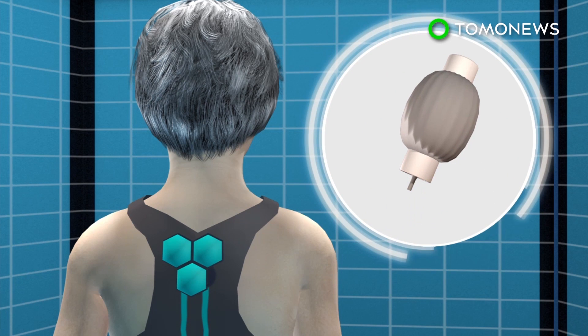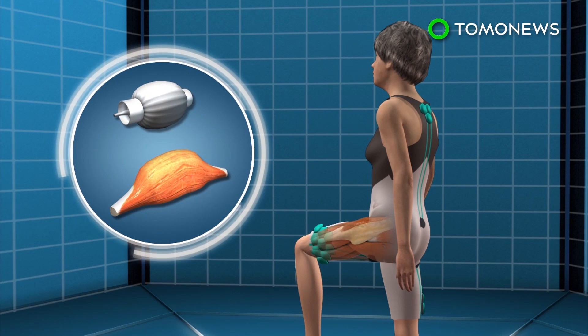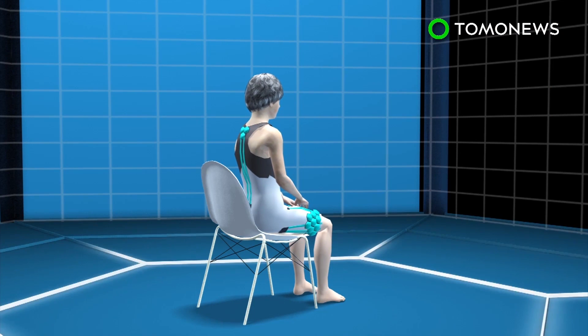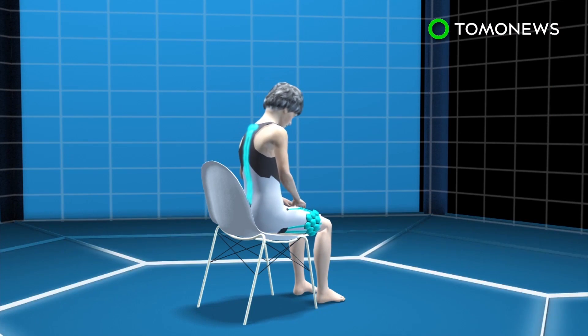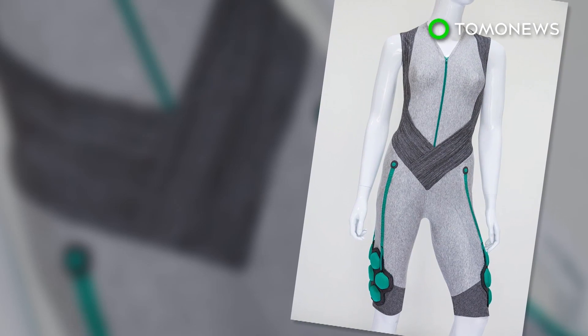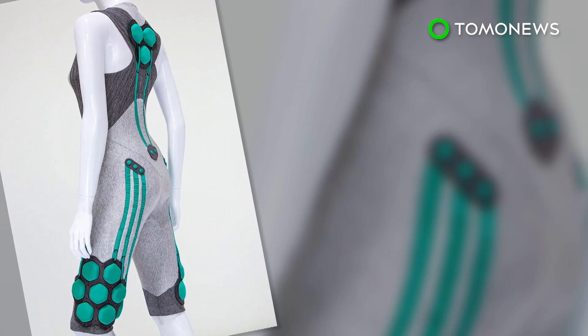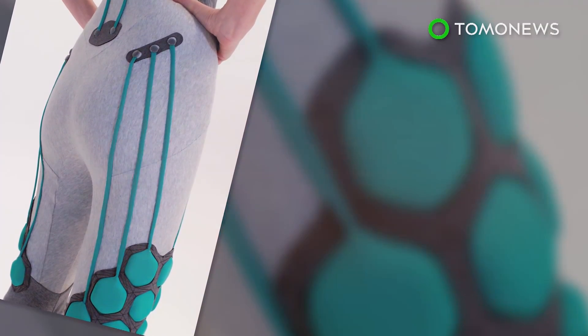The technology contains a smart material that behaves like human muscle, which expands when exposed to an electric current and contracts when the current is removed. The suit is configured to be aligned with the body's natural muscular movements and provides extra power by the mechanical motion of the smart material. It can provide support for the user when sitting down and add muscle power when getting up. Although currently designed for the elderly, the technology was originally developed as part of a program to reduce injuries in soldiers carrying heavy loads.